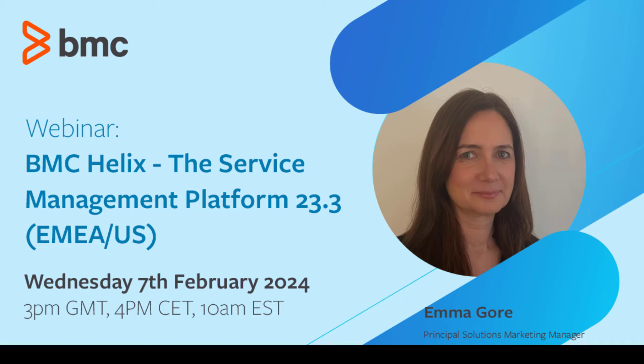Welcome to the Helix webinar series. Today's session is on BMC Helix Service Management 23.3. Our presenter today is Emma Gore from Solutions Marketing. Before she formally introduces herself, let me remind you how this operates. You have the Q&A section in Zoom — please post your questions during the session. At the end, we will have time for live Q&A where we'll open up the line for you to talk with us.